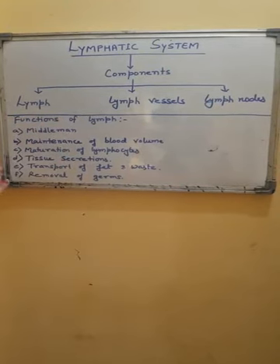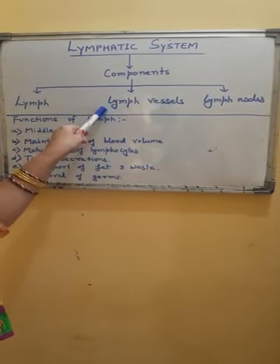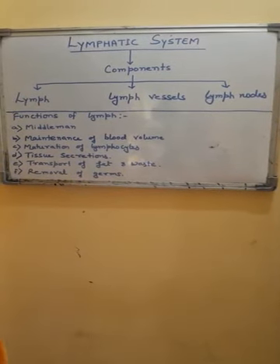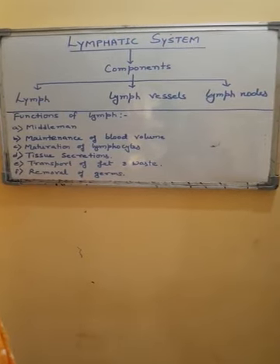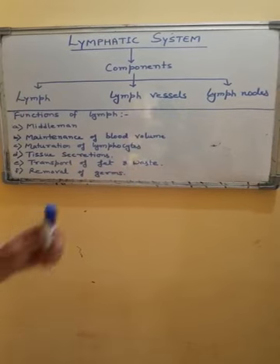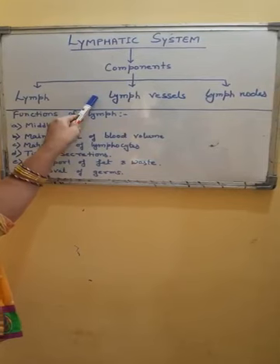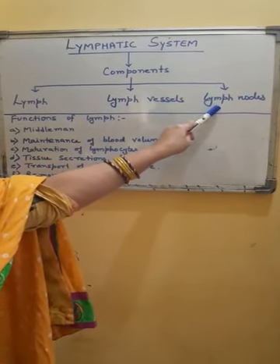The second part of the lymphatic system is lymph vessels. Lymph is formed inside fine blind tubes called lymph capillaries. These are highly permeable structures — so permeable that they allow movement of macromolecules as well. That is why tissue secretions directly pass into the lymph through these lymph capillaries. Fine lymph capillaries then join to form lymph vessels. At intervals, lymph vessels bear swellings called lymph nodes or lymph glands.